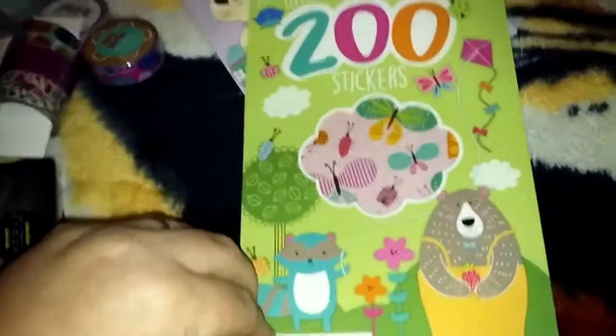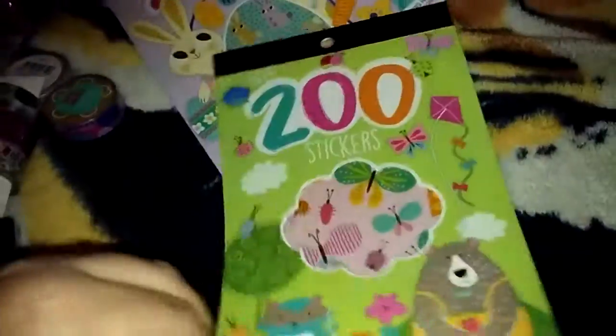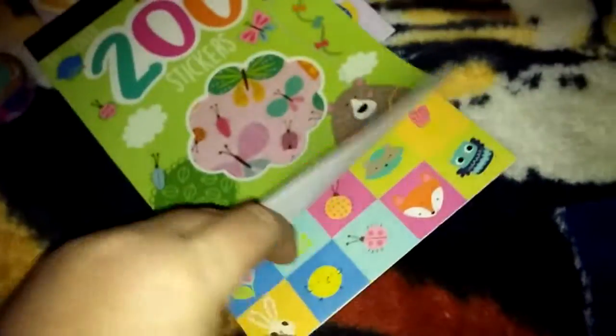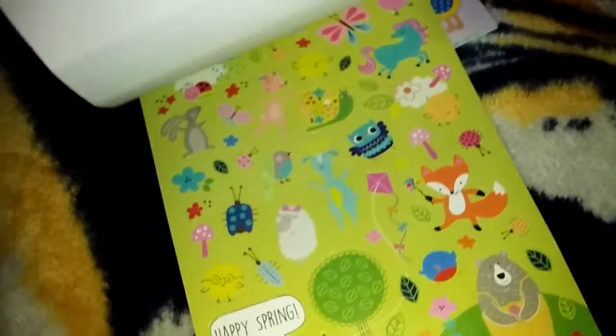And then this one I thought was cute — it says Zeus, or over 200 stickers. I thought it said zoo for a minute. I thought it was cute — butterflies and flowers and different little animals. I love foxes.